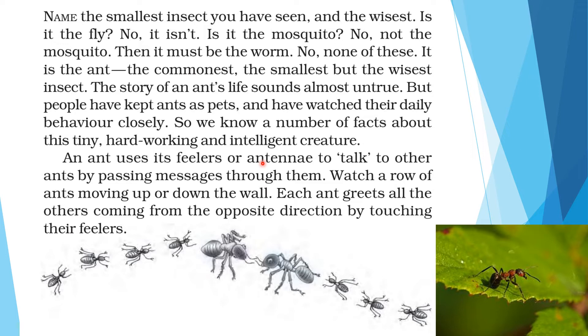An ant uses its feelers or antennae to talk to other ants by passing messages through them. You must be wondering how these ants talk to each other and plan where to go. These ants have antennae — as you can see in the picture, two ants are communicating by touching their antennas or feelers. By rubbing the antennas, they pass messages from one ant to another, and this is how they communicate.